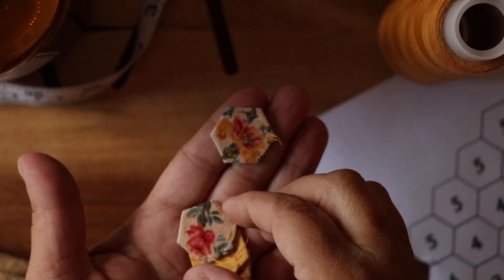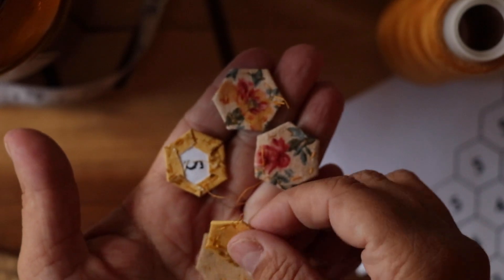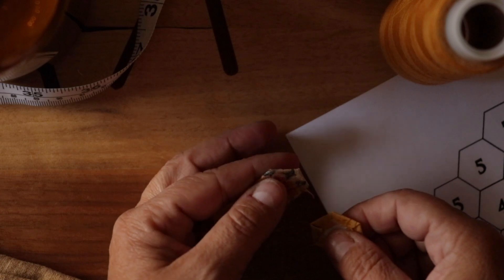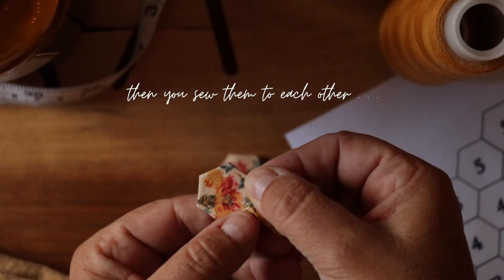Using English paper piecing techniques, I was able to fussy cut some adorable patches to decorate her linen overalls with. I took a rose from the fabric I used for Chiara, a custom doll, to remind me of the deep scent of the Rosa Rugosa growing in my garden that was blooming when I barely started working on Miel.